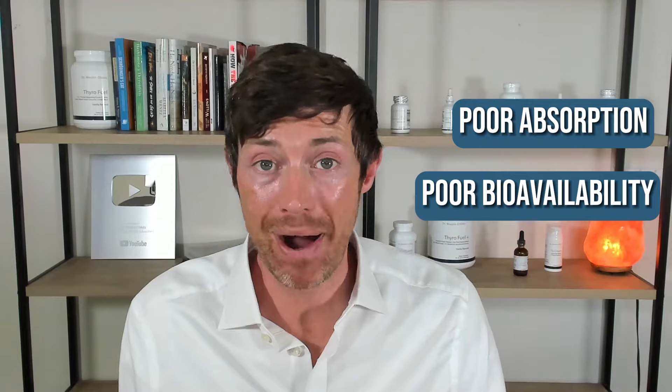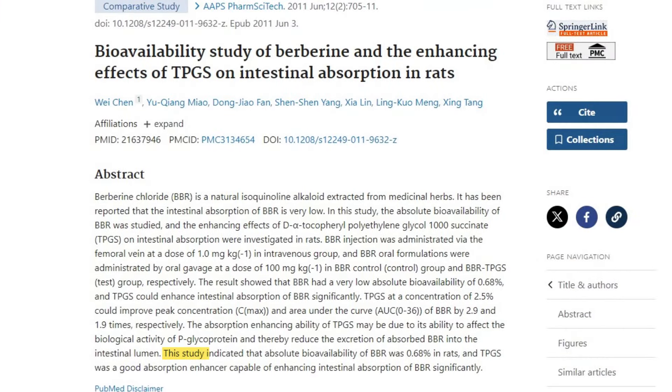The question is: which is the best form of berberine — berberine HCL or dihydroberberine? While there have been several different types and formulations of berberine available throughout the years, they all suffer from the same problem: poor absorption and poor bioavailability. In other words, even though you're taking a relatively high dose — usually around 500 to 1,000 milligrams — only a very small portion of that is actually making it into your body. In fact, animal studies show that percentage to be less than 1%.